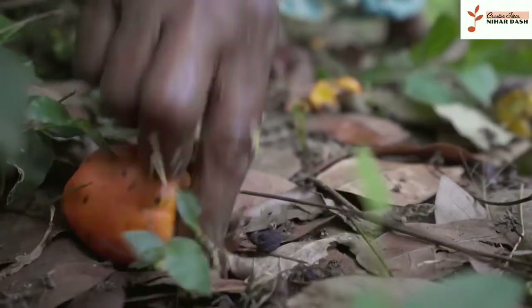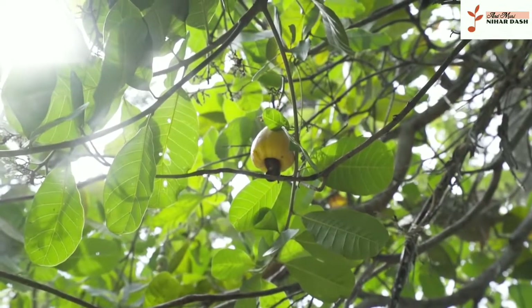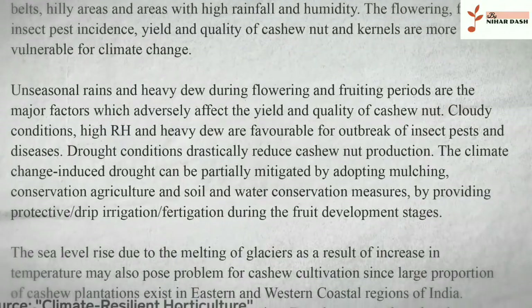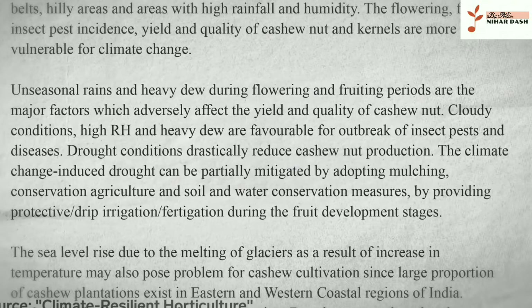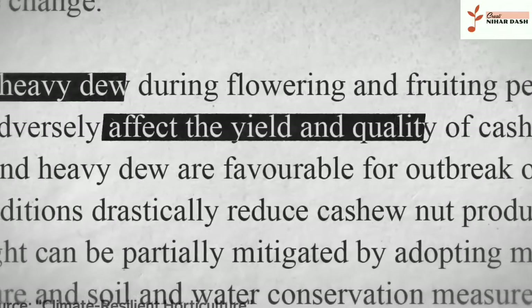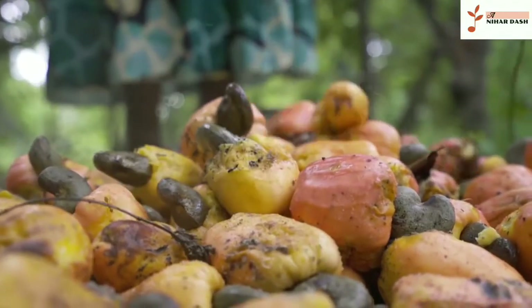By hand or machine, processing cashews is no easy task — and the world's climate crisis could make it even harder. A 2013 report on the climate's impact on cashews shows unseasonal rains and heavy dew can impact the quality and quantity of the nuts. Just this year, Lahiru's harvest came late because of it.